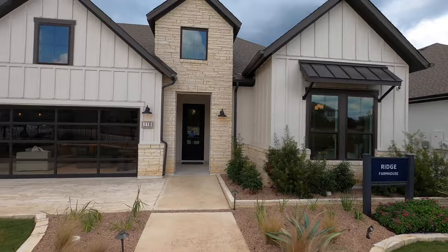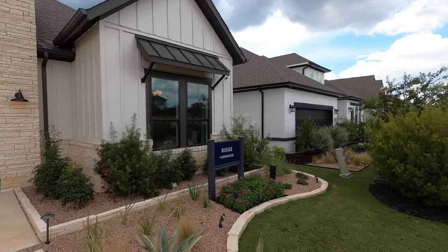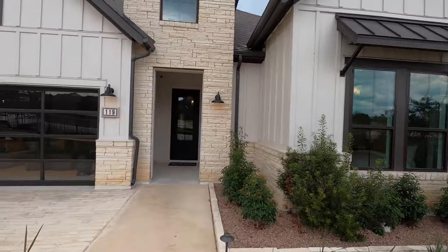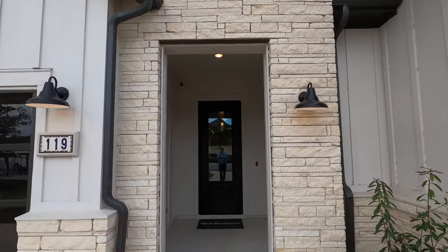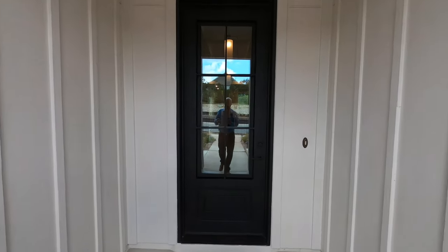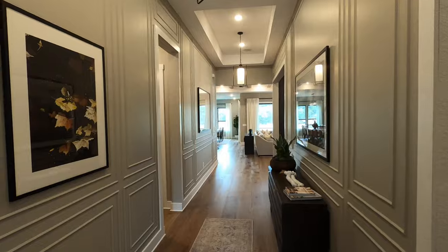They do have a couple of quick move-in homes — I'm going to put that link in the description box. This is the Ridge Farmhouse plan. Living in this community does cost an extra $150 a month on top of what you're already paying for HOA fees in the rest of Esperanza. You're looking at about $850 a year for the main HOA and then another $150 a month on top of that. Not too bad.